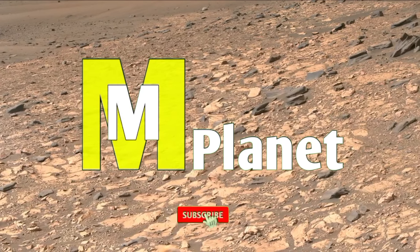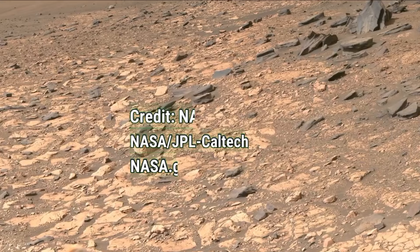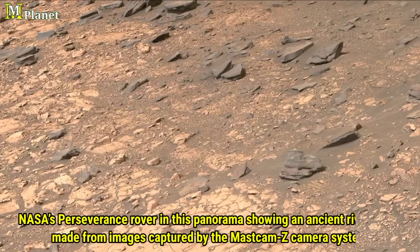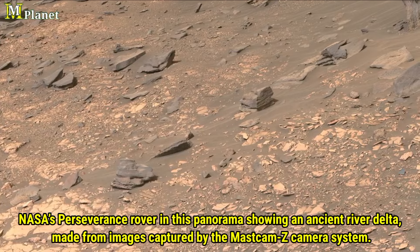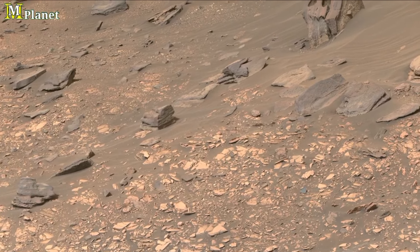Hello viewers, welcome back to Mars Mystical Planet. In this video, we are diving into stunning footage captured by NASA's Curiosity rover from Jezero Crater, recorded between June 12th and 20th, 2022. From Sol 466 to 474 of the mission, this ancient river delta holds key clues to Mars' past.